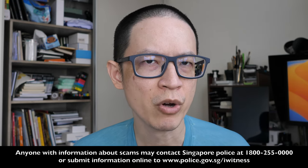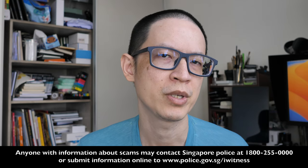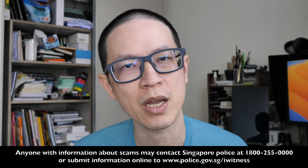Hey everyone, Teo here. Today I want to talk about carousel scams. The goal of this video is to bring more awareness to this online e-commerce scam so that you can prevent yourself from getting scammed.